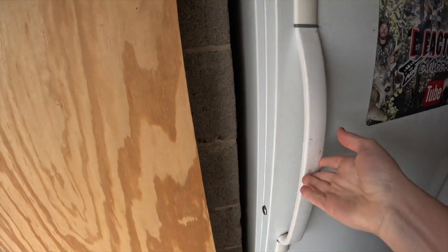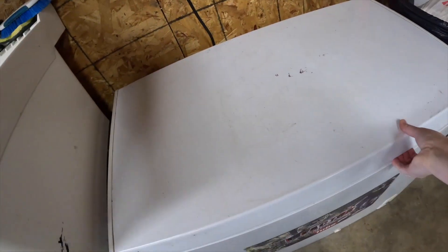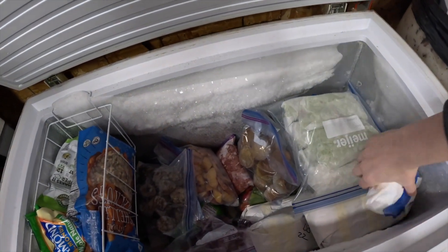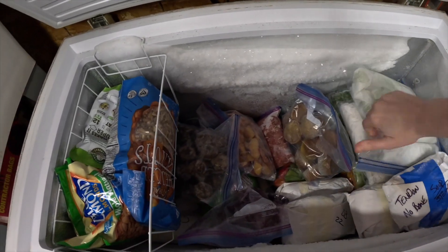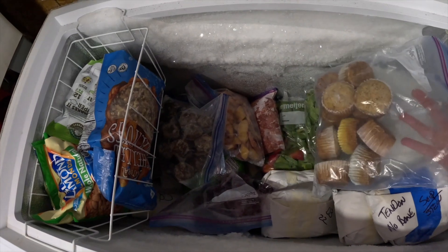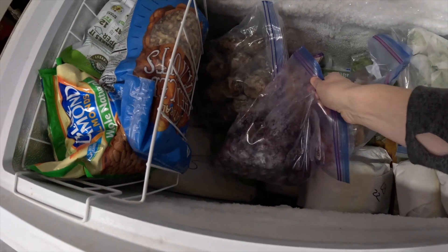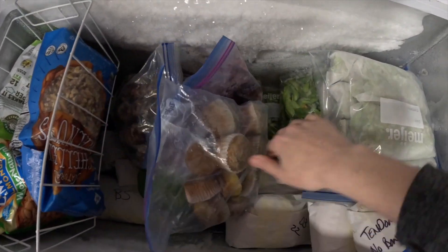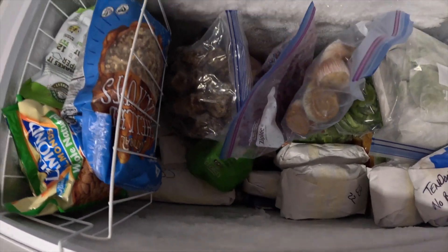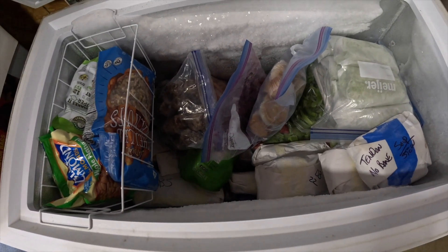We'll go to our other freezer. It's not huge but it's a good size. In here we have breakfast burritos, stew meat, some nuts, fruit, muffins, and then the ground pork from the pig we butchered this year is at the very bottom.